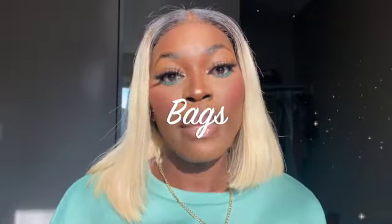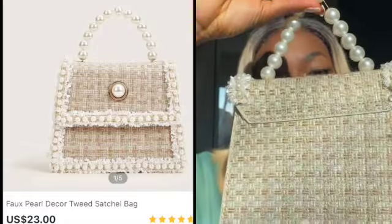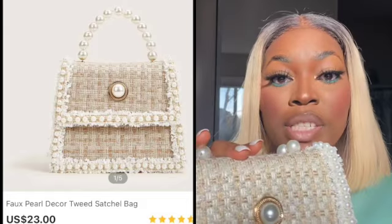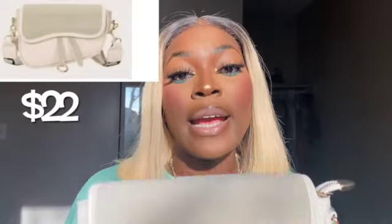Moving on to the purses — I did get three bags. The first is this chic one right here. I had my eye on this for quite a while and finally got it. It comes with a longer chain inside where you can style it however you want. I love the details — it has pearls all around it, and the color, everything about this bag is just a ten out of ten. The quality is quite good and the size is perfect.